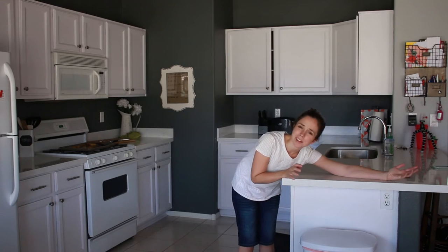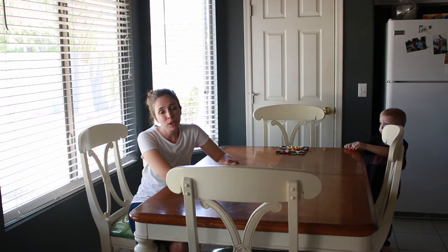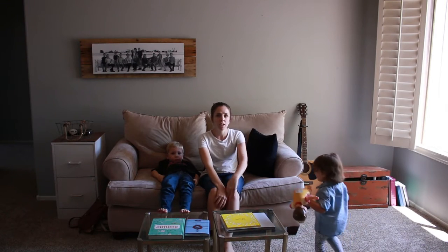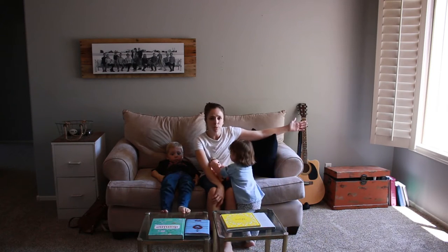We just got new countertops, which is really fun even though we're leaving. This is our dining room right off the kitchen — some people would call it a breakfast nook, but it's also our dining area. This is where we eat. This is our front room right off the front door — we've got a beautiful front window that I love.